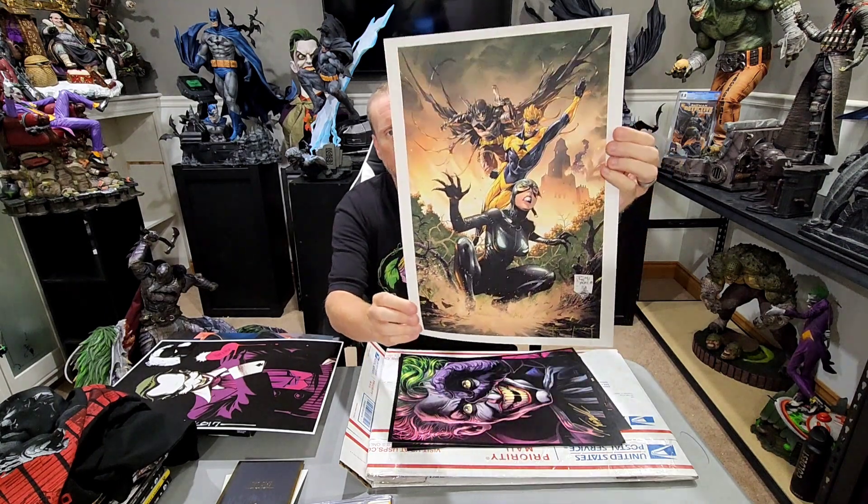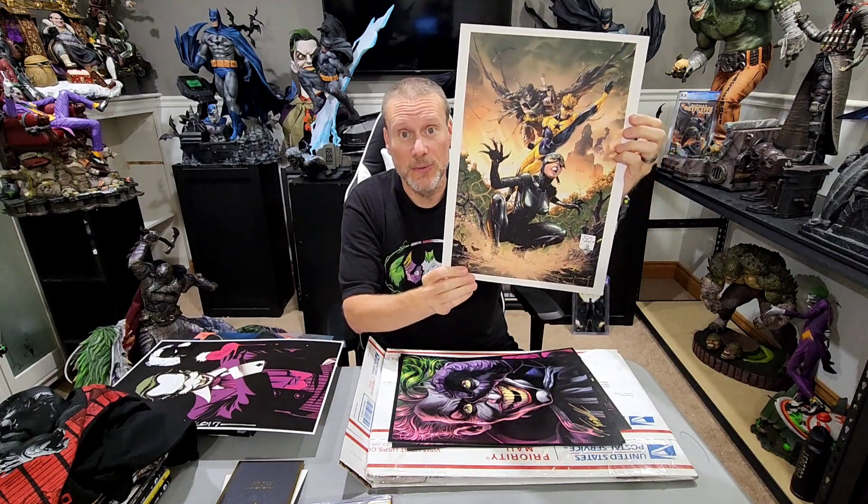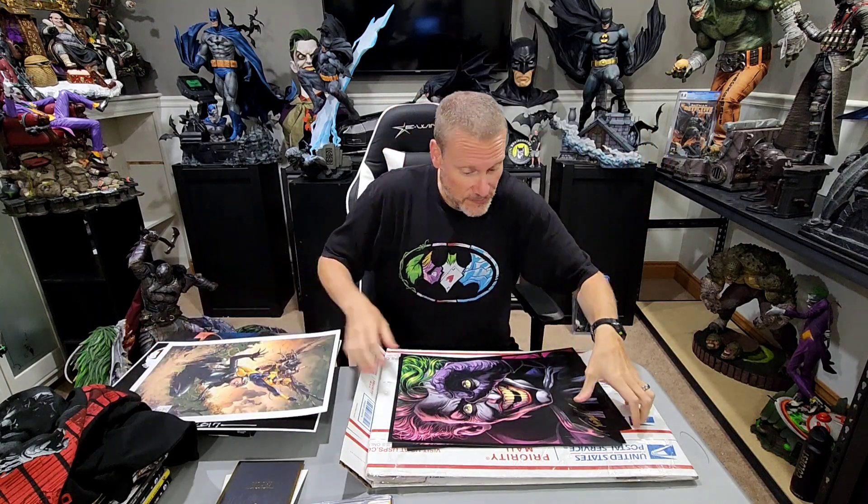Then we have this one from Tony S. Daniel — this is Catwoman and Batman, and I'm not sure who the other character in the middle is. Maybe some of you could help me out with that. It's signed by Tony Daniel at the bottom. I've had the honor of meeting him a number of times and always really appreciate his work very much — a great art print.